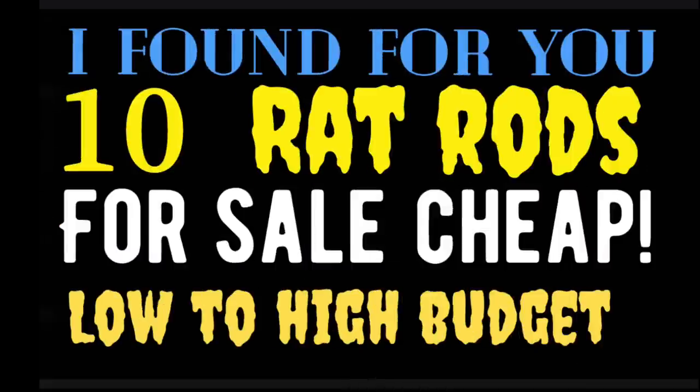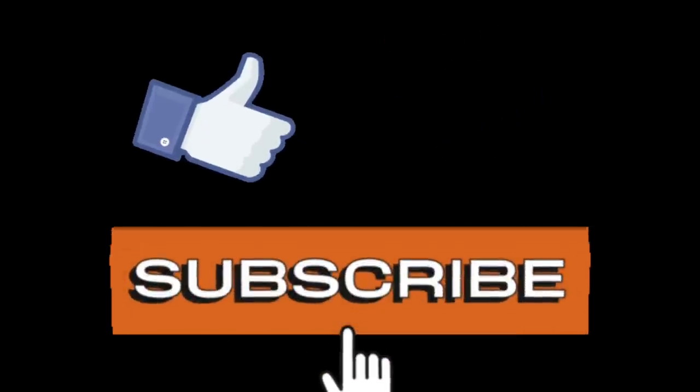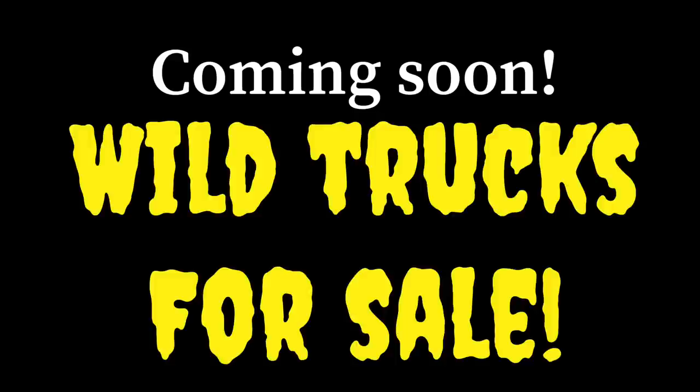Hello everyone, and welcome back to my channel, American Rotter. My name is Solon, and in tonight's video I've found you ten rat rods that are for some lower income budgets and some higher income budgets. Go ahead and hit that subscribe button if you're not already subscribed, smash that like button, and be sure to turn on your notification bell so you'll get a notification next time we have a new video in three days.